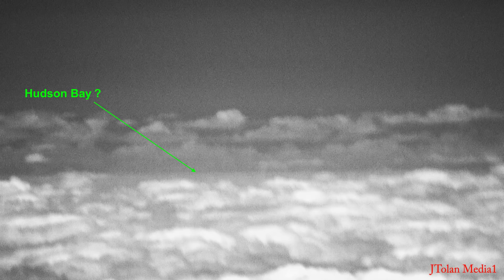Now look at that edge in the distance — you see it? I'll point to it right there. Is that Hudson Bay? Well, we'll find out. Yeah, look at that edge — something is there. You will see in a little bit; I'll do some analysis.